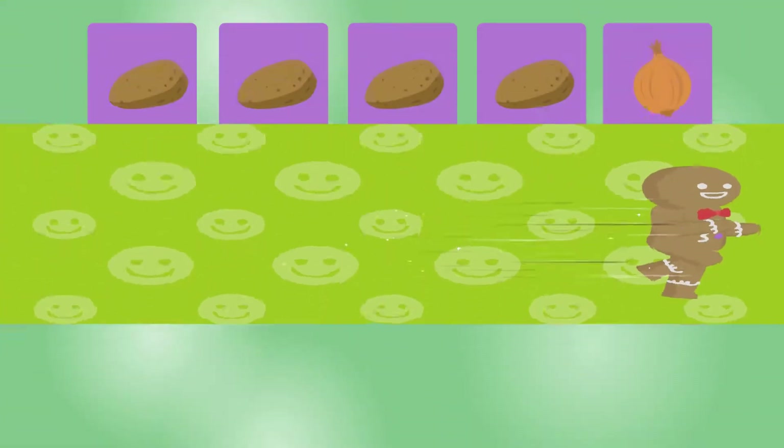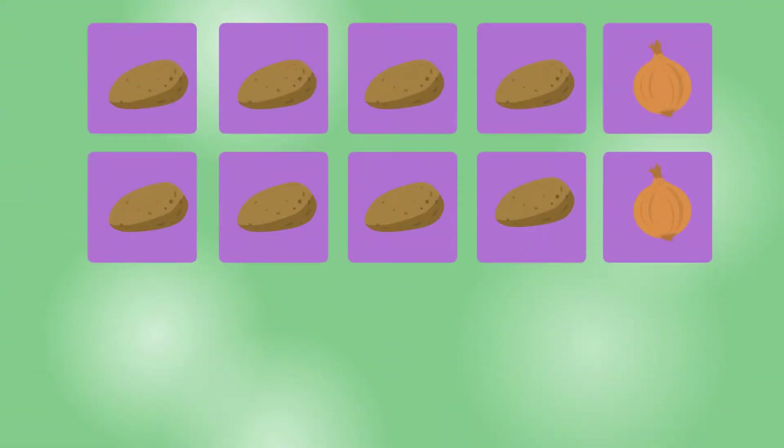Let's start. How many vegetables are there?